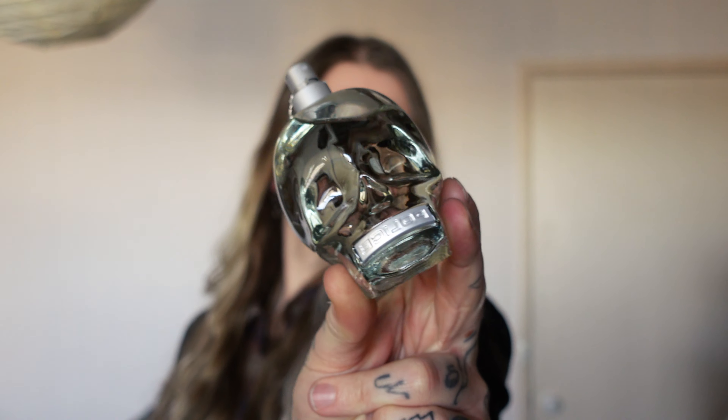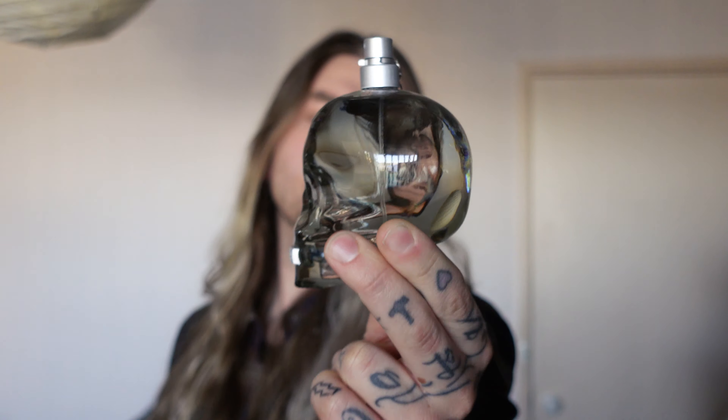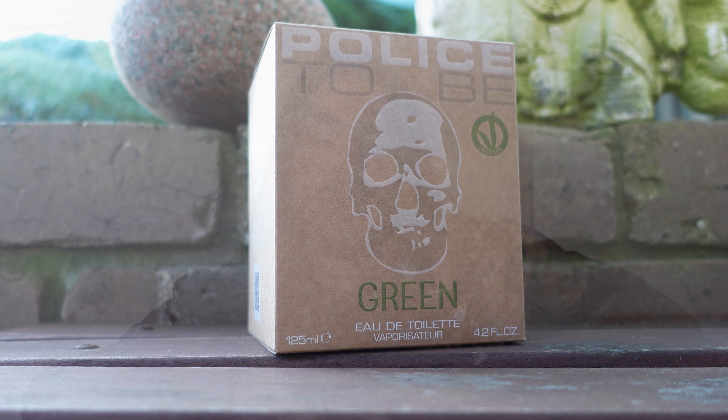And here's the fragrance. The Police bottles are a love-it-or-hate-it affair. I kind of like this — it's very lightly tinged green. And there's a little skull here as well. I dig that. Let's have a spray — the atomizer is solid.